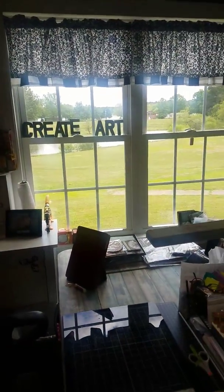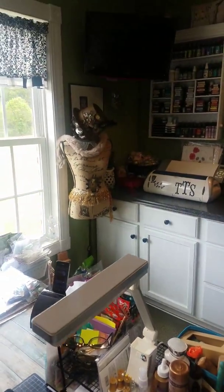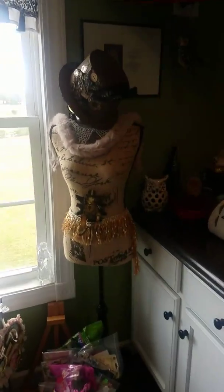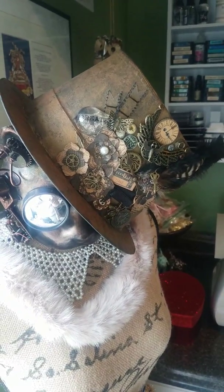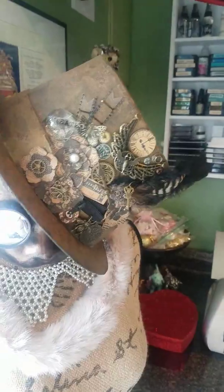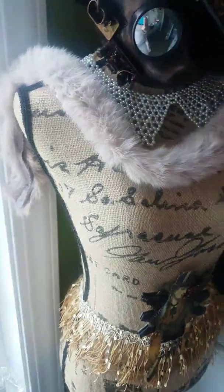We live right on the lake on the golf course. That's my big window that lets in all that nice light. I do have a little dress form in here and I've been playing with her to steampunk her up. I've made this hat — I'm not finished with it yet. I don't quite like the way it's looking so I'm going to upgrade that. And here's my little cat mask. I've just been playing around with her.